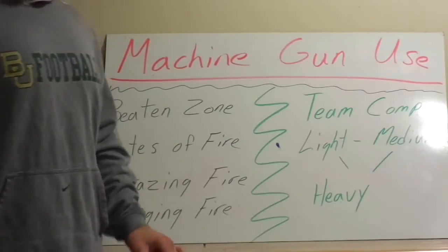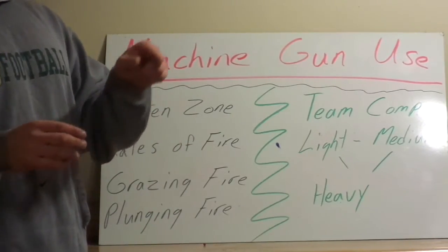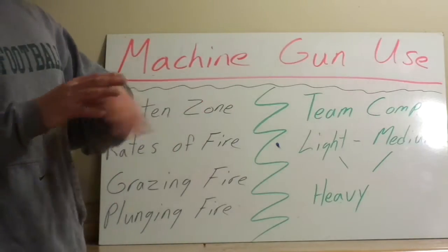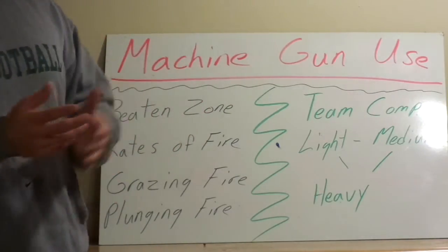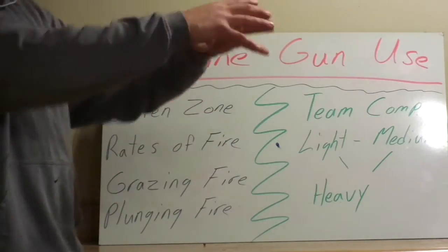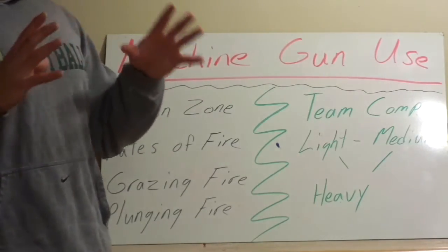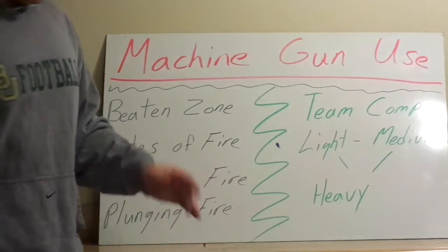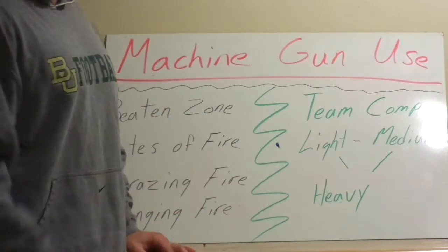Then there's plunging fire, which is what you typically think of — where the round actually impacts. This is especially applicable when there are undulations in the terrain or when shooting at buildings. You're trying to get your rounds to actually hit on a particular area. Two very different methods, but both are very useful.